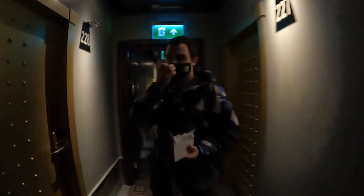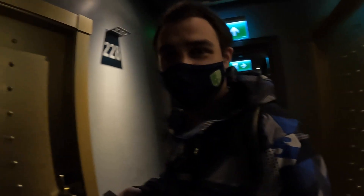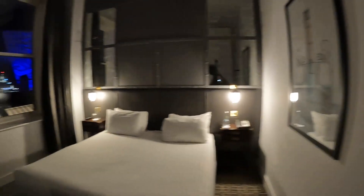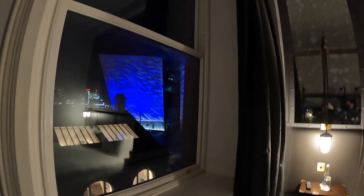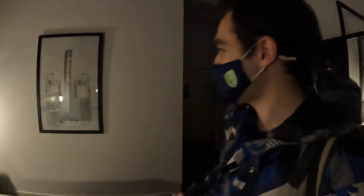Here we are at the Titanic Hotel in Belfast. This used to be the offices for the Titanic and now it's a place to stay. Wow, just like the real Titanic — fancy! You can see the Titanic museum out the window. Beautiful, beautiful. This is a very, very cheap hotel, so I don't know why it's so very nice.